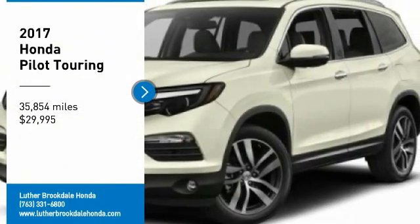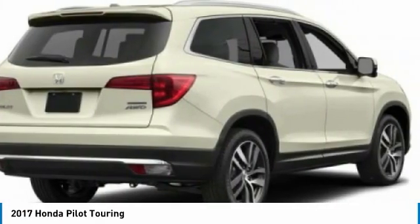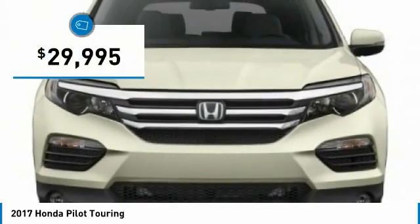Looking for the right vehicle? Check out the 2017 Pilot. Optimal utility. Indulgent interior. Powerful performer. You'll be ready for almost anything in the Honda Pilot, and it is priced below $30,000.